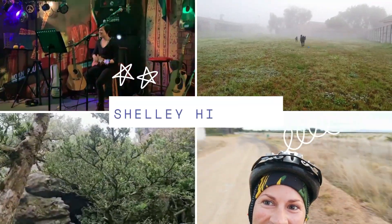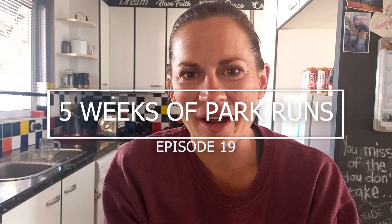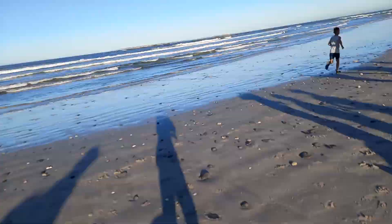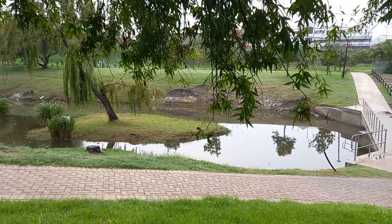Welcome back to week three of the fitness series. This week you'll see five different park runs in and around Cape Town. My friend challenged me to get back into park runs, which I haven't done since pre-COVID, and I wanted to try and get five sub-30s in a row.